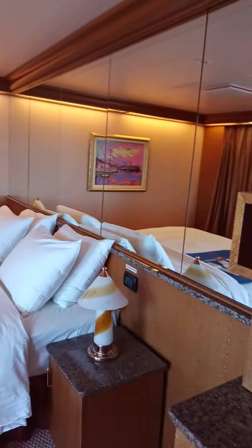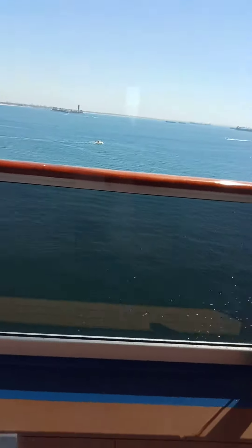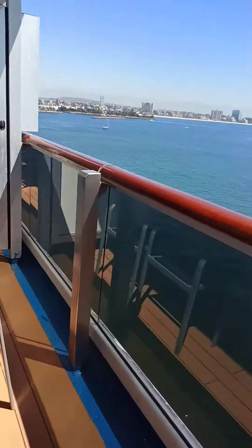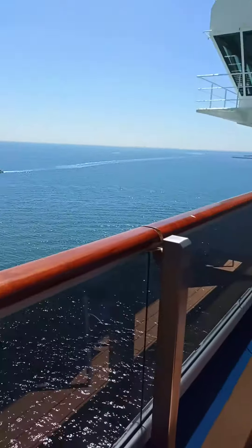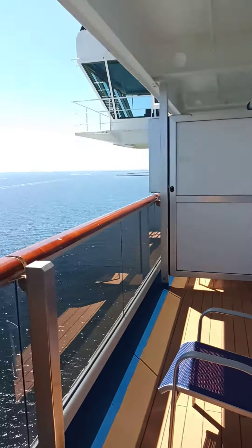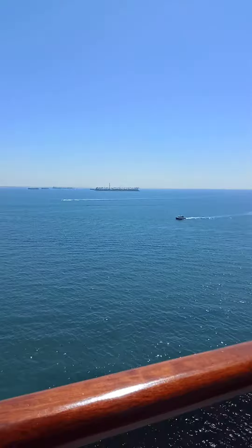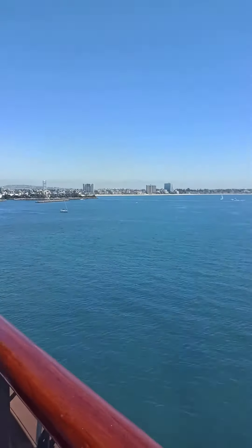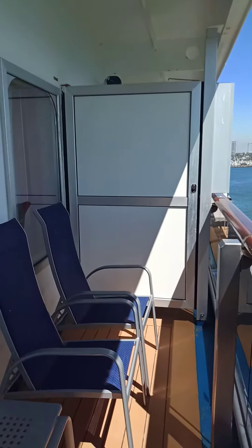It was one-side accessible to the bed, so my husband in the scooter could easily access this side of the bed. It had a ramp that went onto the balcony, and it was a nice large balcony — I would say the size of two balconies combined, which is what they seem to do with this room to make it handicapped accessible.